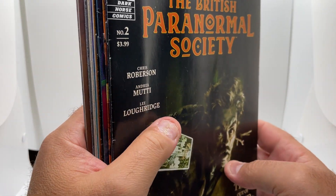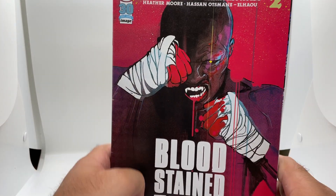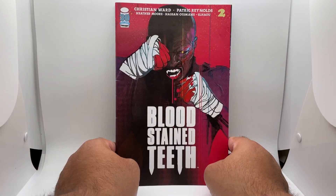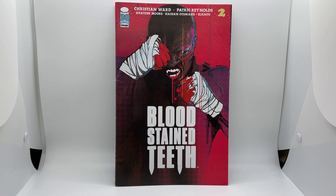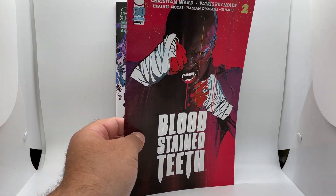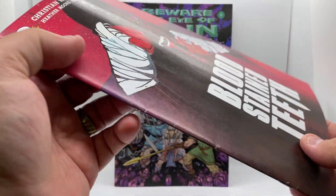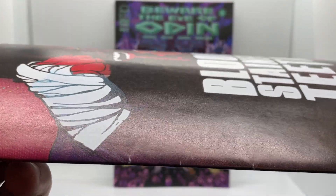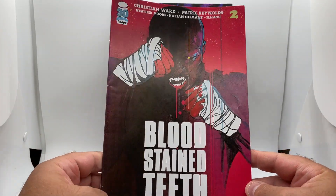We will start with Bloodstained Teeth. Bloodstained Teeth is a fairly popular Image title — this is issue number two. I have not read it yet, but being that this is issue two, I'll probably jump in. You can see there are some nicks right there, so this isn't one I would sell or anything. I would just kind of read it and add it into the collection.